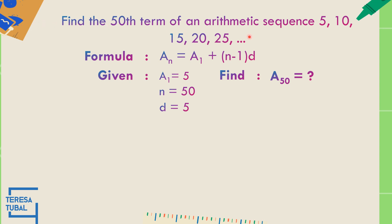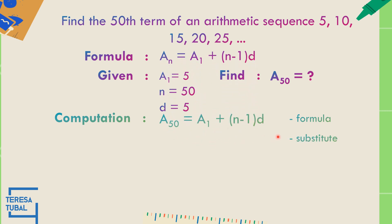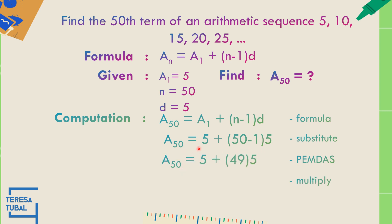Find the 50th term of the arithmetic sequence 5, 10, 15, 20, and 25. First term equals 5; n equals 50; common difference equals 10 minus 5, that is 5. Using the formula: a sub 50 equals 5 plus (50 minus 1) times 5. Solving: 50 minus 1 equals 49; 49 times 5 equals 245; so a sub 50 equals 5 plus 245, that is 250. The 50th term of this arithmetic sequence is 250.